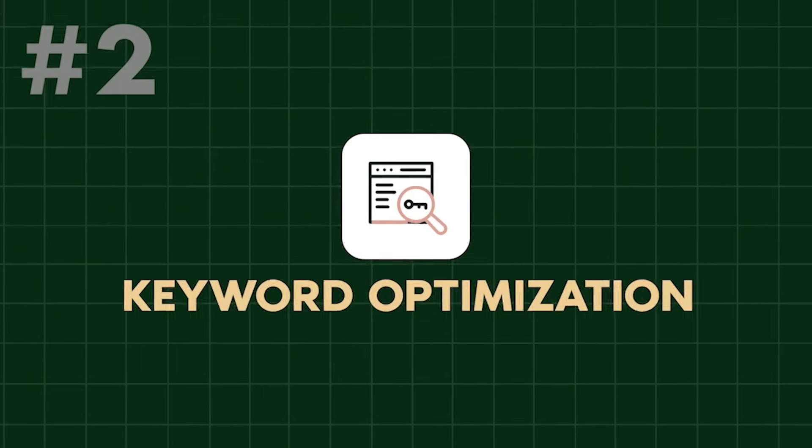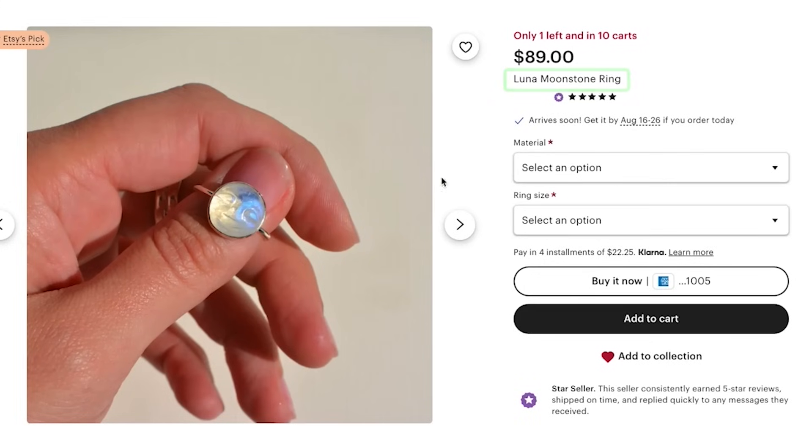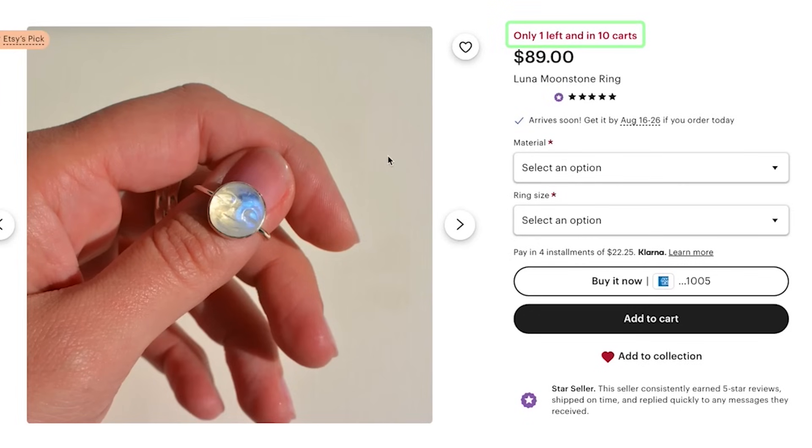Number two is keyword optimization. Keywords definitely matter — the energy split should be about 80% value proposition and 20% keywords. You can go to Etsy right now and find listings with unoptimized titles, tags, and descriptions but a really strong value proposition that still have a 20 add-to-cart badge and a bestseller badge. What you won't find is a listing with a poor value proposition and poor marketing but killer keywords that has a bestseller badge.